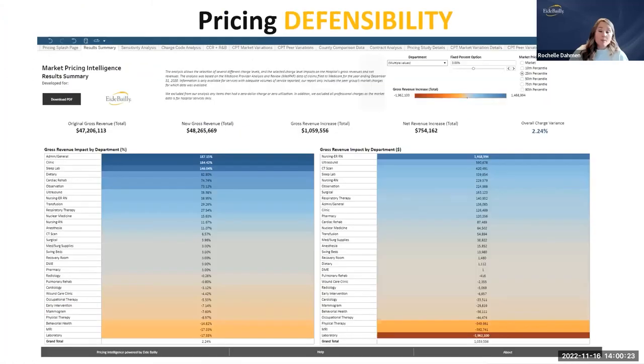Pricing is another compliance risk area — especially now with price transparency and the No Surprises Act. Analytics can help you evaluate your contract information, market information, and pricing strategy together. You should be able to explain how any charge master line item was determined and whether you have a defensible pricing strategy. You don't need anything fancy or complicated — you can build something and let data tell you a story about where you have opportunities for improvement.